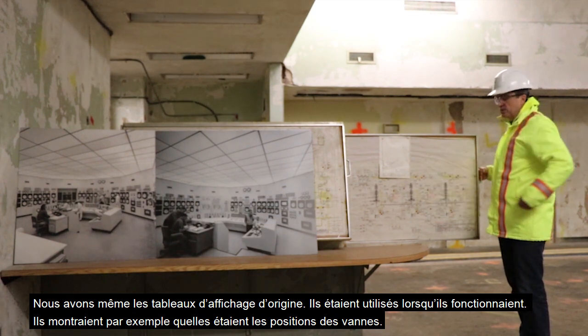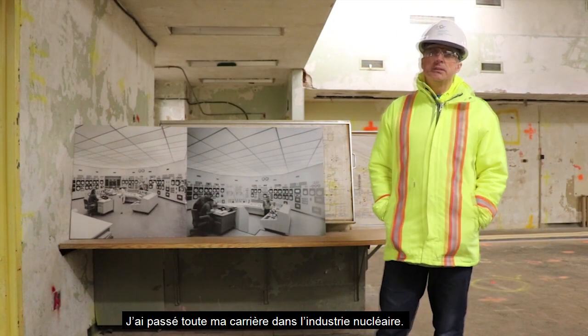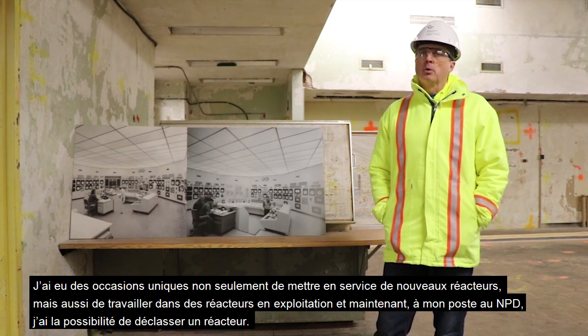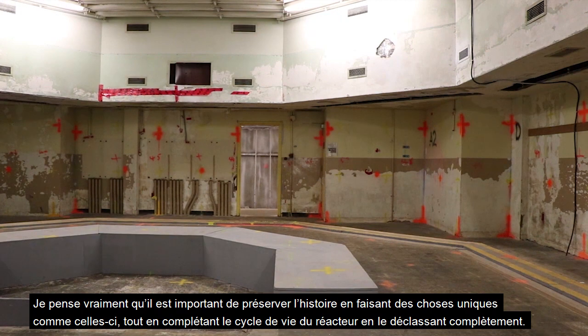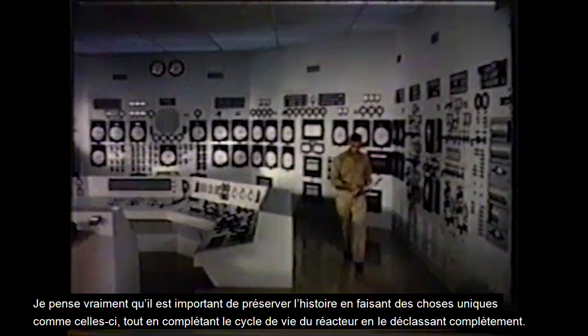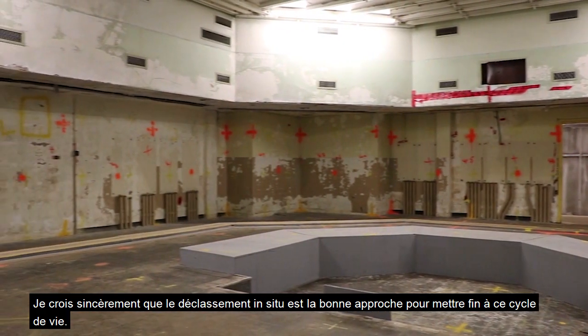I've spent my whole career in the nuclear industry. I've had unique opportunities to not only commission new reactors but work in operating reactors, and now in my role at NPD I have the chance to decommission a reactor. I really think it's important to preserve the history, completing the full life cycle of the reactor through decommissioning, and I truly believe in-situ decommissioning is the correct approach to closing that life cycle.